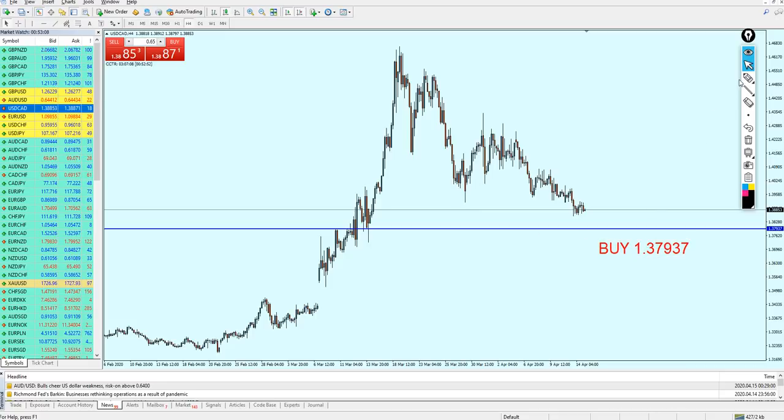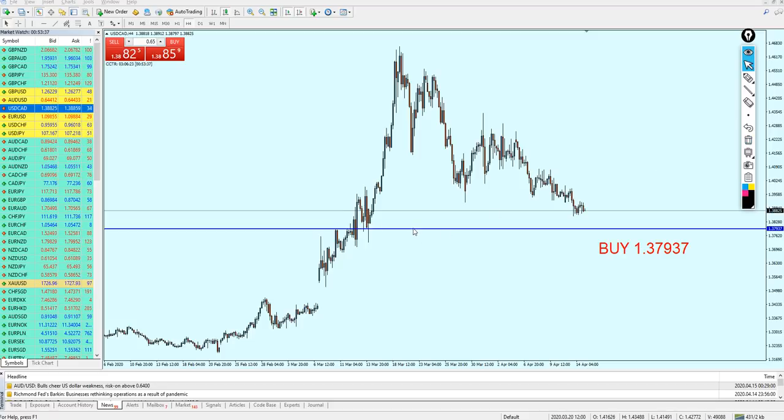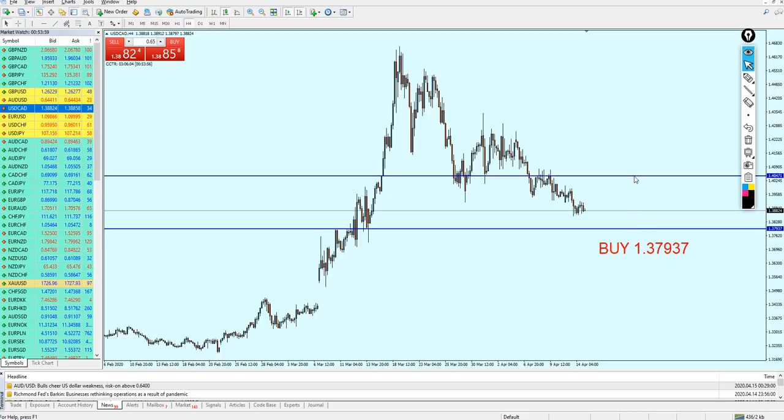As we can see, we have a previous resistance which has become support number one, so we can expect the USDCAD to continue falling to support number two and then start buying the pair. Please be extra careful with the USDCAD — there is a wick here that can cost approximately 50 to 60 pips of loss. Be very wise and careful with your lot sizes, as the trade might go against you for some time before being in profit.